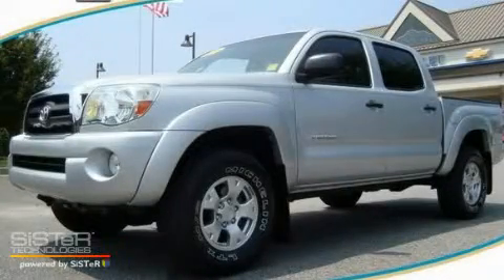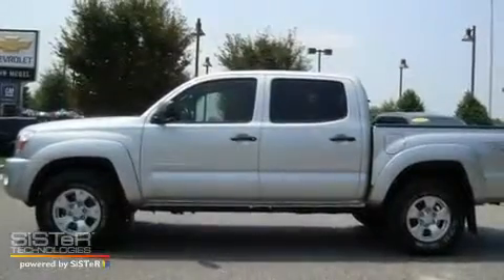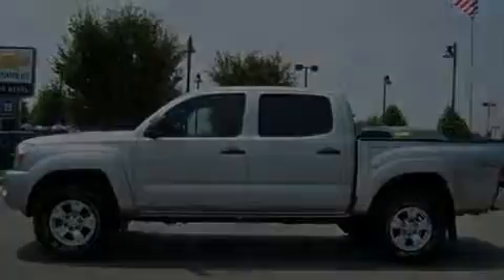This is a 2006 Toyota Tacoma. It has the power to move what you need and the look too. It has a 4.0 liter 6-cylinder engine and a 5-speed automatic transmission.